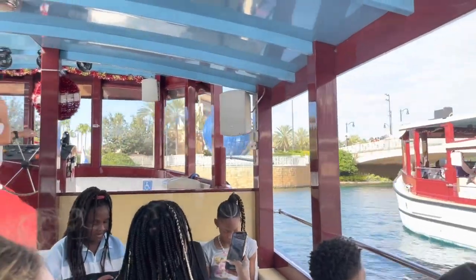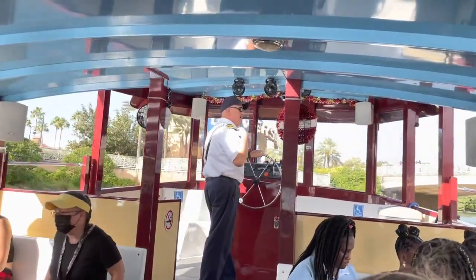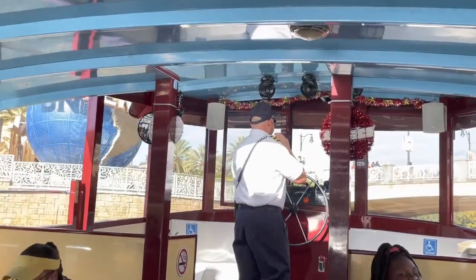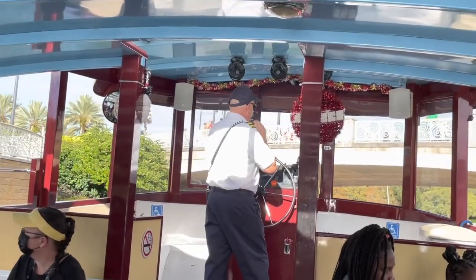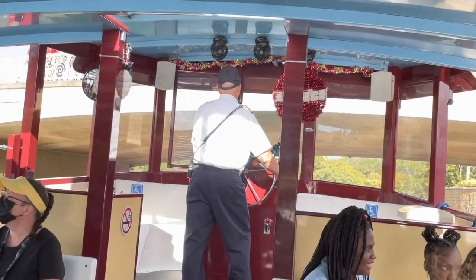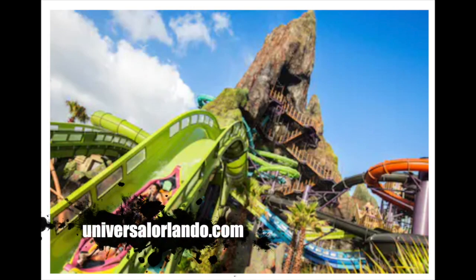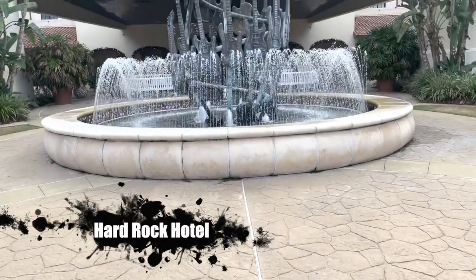Then we headed back to the water taxi to get to our final destination. It's important to note that the water taxi will take you to CityWalk — the shopping, dining, and entertainment district — which includes the entrances to Universal Studios Orlando and Islands of Adventure. But if you want to go to the resort's water park, Volcano Bay, you'll need to take a shuttle bus from your resort, as none of these three premier resorts are close enough to walk to Volcano Bay.